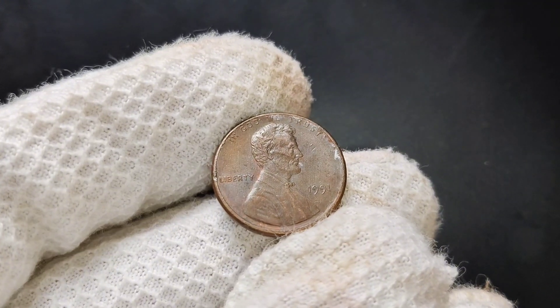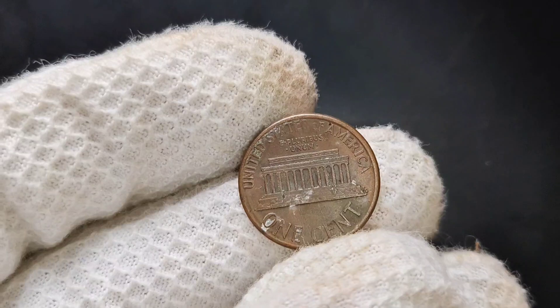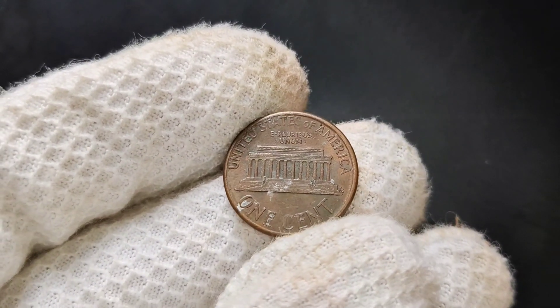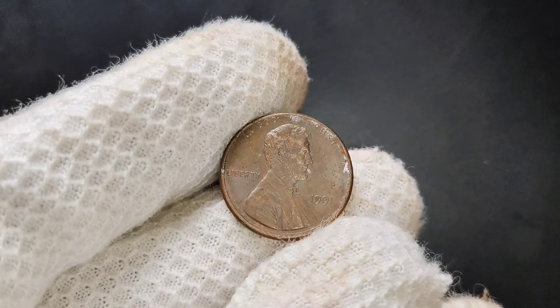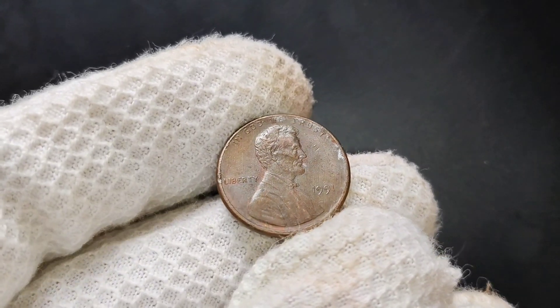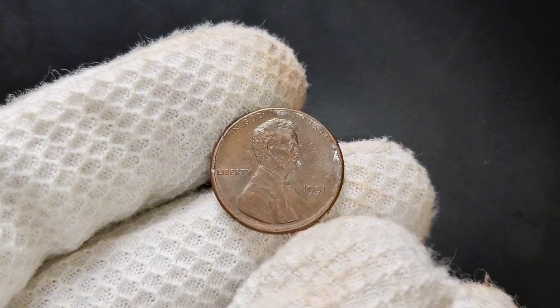Speaking of errors, while the 1991 no-mint mark penny is not known for major minting mistakes, it's always good practice to inspect any coin for possible errors. Look for doubling, off-center strikes, or other unusual features — these errors can dramatically increase a coin's value. In fact, error pennies from other years have sold for hundreds or even thousands of dollars, so always keep an eye out for anything that seems out of the ordinary.